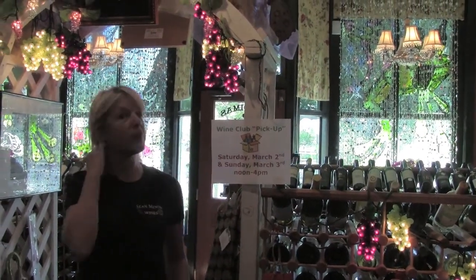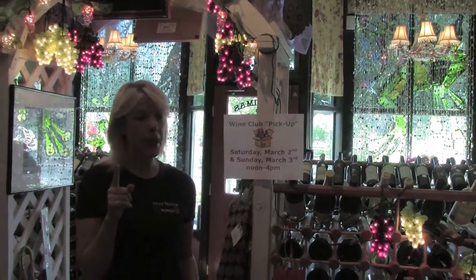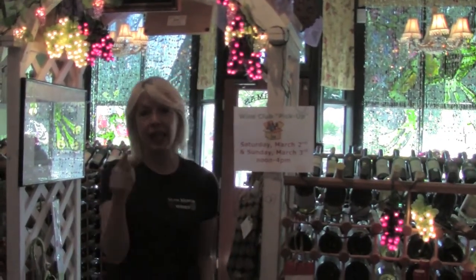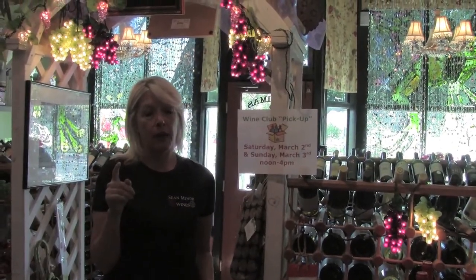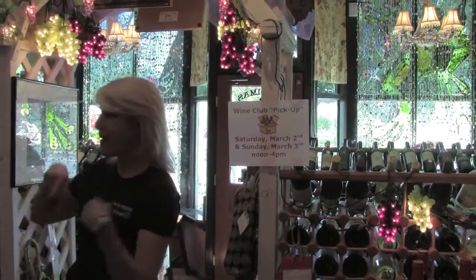It's amazing — we've sent out our email already and I've got little signs posted all around the shop, and we've been talking about it, and I know I'm still gonna have somebody come in and say they didn't know it was wine club pickup. So wine club pickup is this Saturday and Sunday. Come early because you get a lot more attention, and if you can't pick up then, the boxes will be here fully loaded and ready to go.